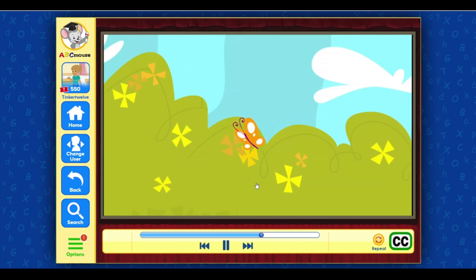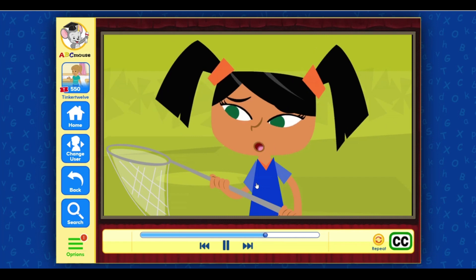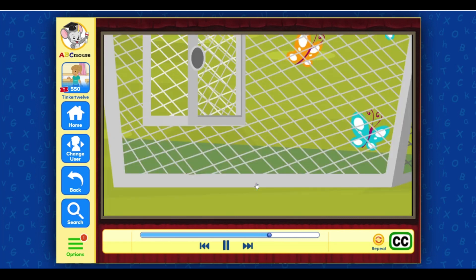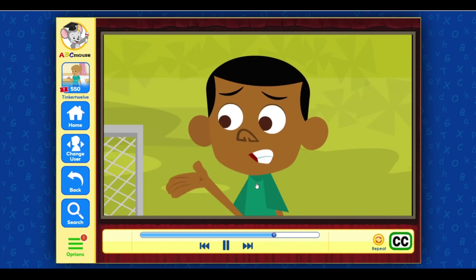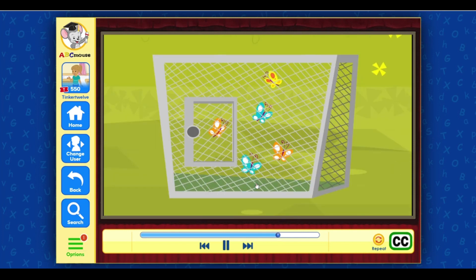Oh! There's one right behind you, Alfred! Alfred, you forgot to close the door! Oh no, I did it again! We had seven, and then two got away. Now only five are left.